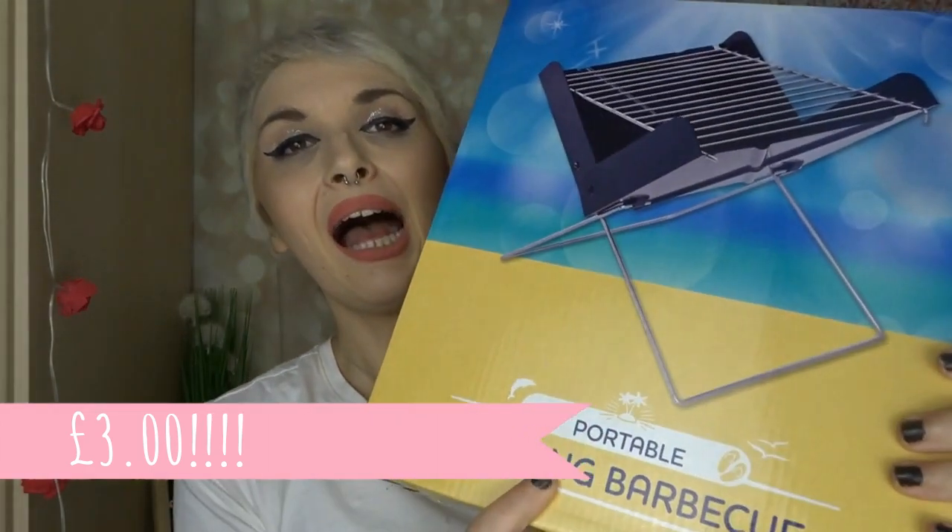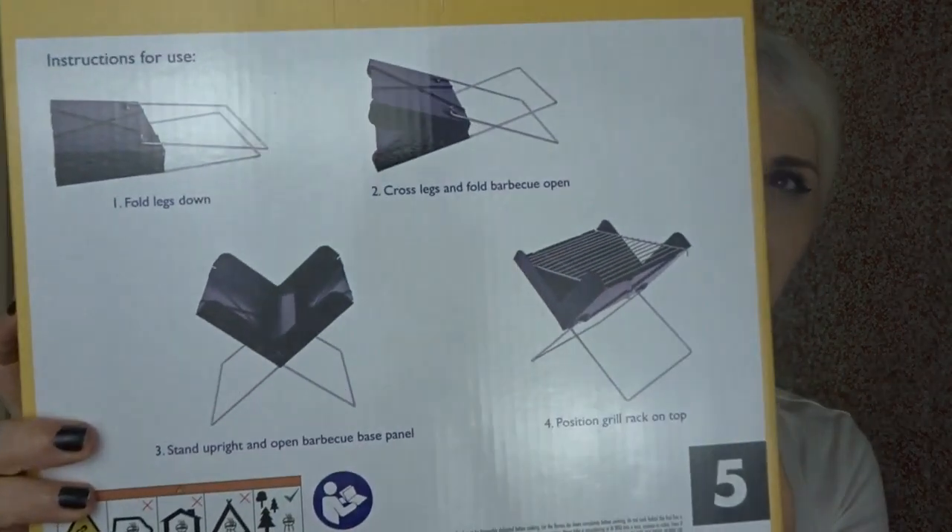Then I found this — a portable folding barbecue for three pounds! We did have that one day of really good weather and I thought it would come back, but it's been raining ever since. We only have a small garden and nowhere to keep a big barbecue, so this is ideal for three quid. It shows you on the back how it folds. Anyway, that is everything from this trip to Poundland! I hope you enjoyed watching — please subscribe if you'd like to see more, give this a like, take care of yourselves and I'll see you in the next one. Bye!